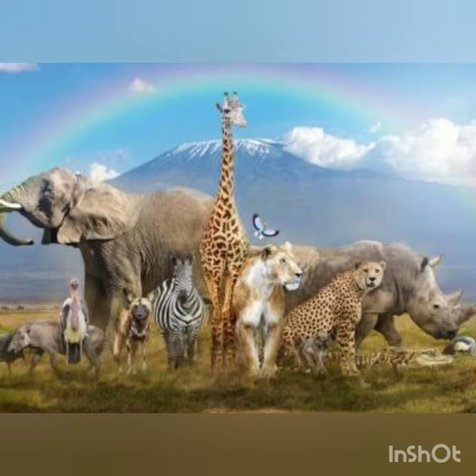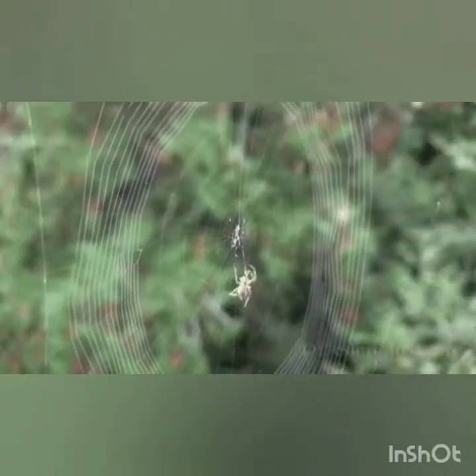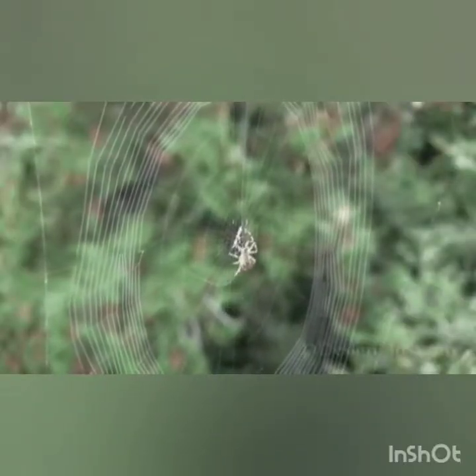Hi children, in the last class we studied about the animals that are classified on the basis of their food habit. So now we know that different animals eat different types of food. And do you know how these animals catch their prey? Different animals use different techniques to catch their prey.